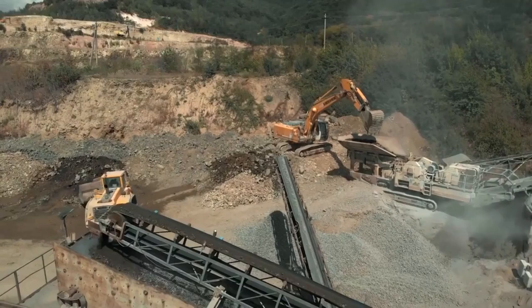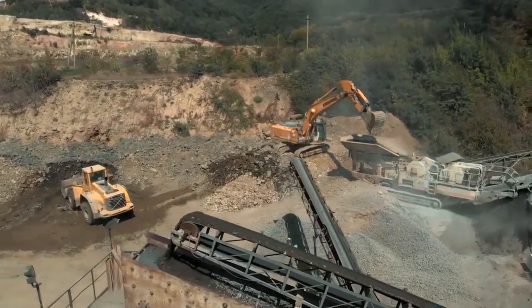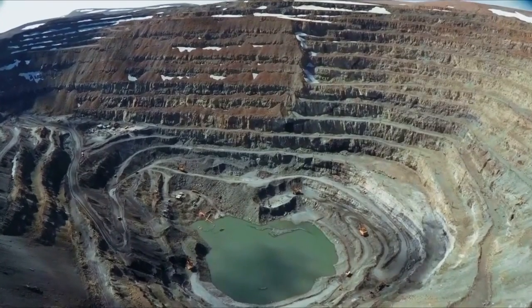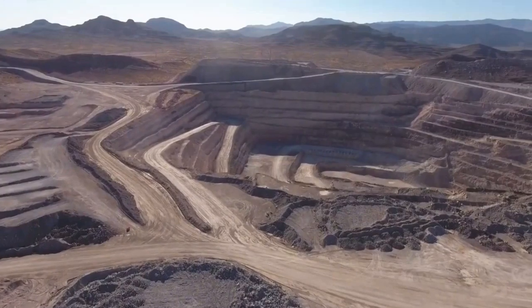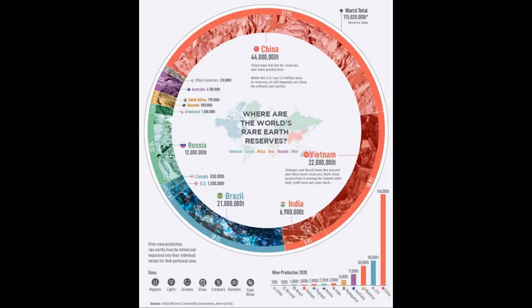With neodymium, it's actually a nightmare. There's a lot of it, but it's spread out. It's difficult to mine, and it's difficult to process, and it can be described as less than environmentally friendly. Of course, the bulk of neodymium — something like 81% — is owned by China, and that leads people to an awful lot of worries about this sort of stuff.